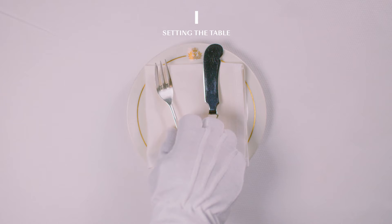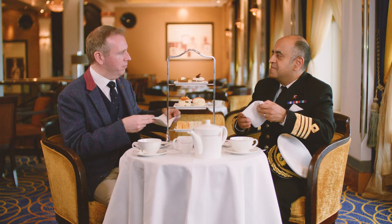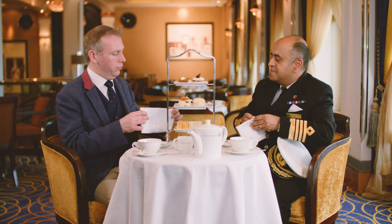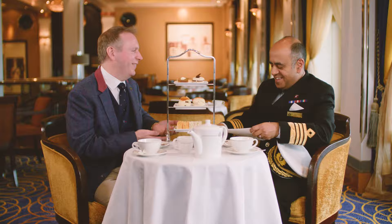So Captain, the first thing we're going to do is our napkin etiquette. I normally fold mine in half and place it on my lap. When you have the larger napkins, it's always said that the crease for the gentleman is towards them and for the ladies the crease is away, so that the ladies can pick up a corner, dab, and when they place it back down it conceals the lipstick and any crumbs — if you had lipstick on, which obviously we don't.